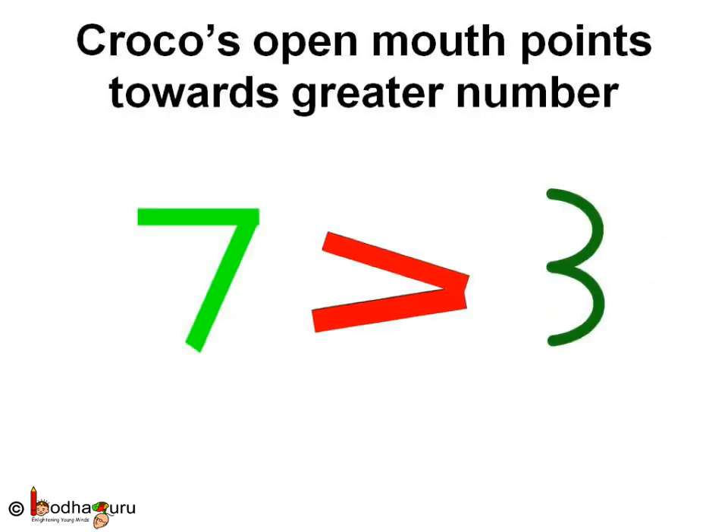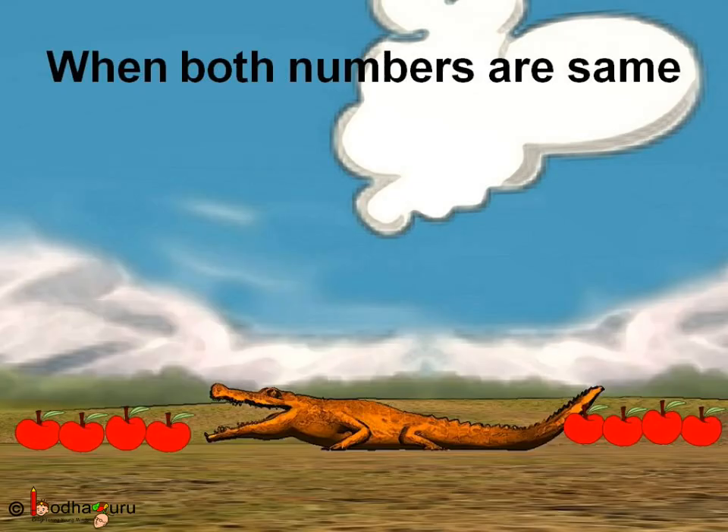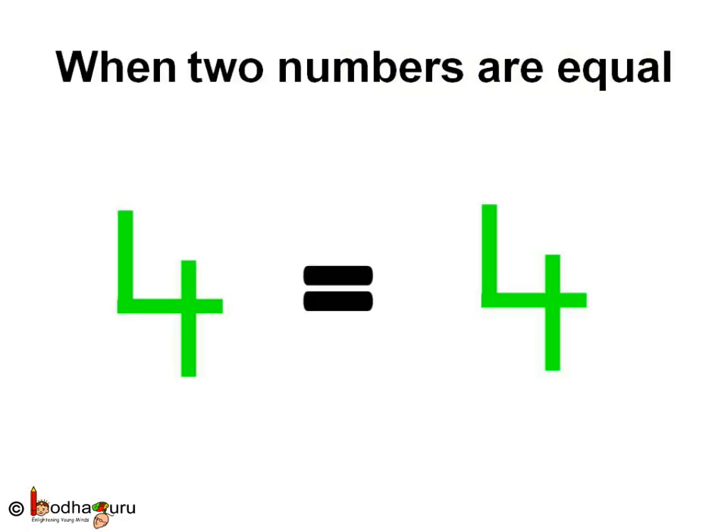Let us summarize now. We use Kroko's mouth to show the greater number — like 7 is greater than 3. In the case of 4 and 5, we use Kroko's mouth again and say 4 is less than 5. This is the symbol used for less than: 4 less than 5. Lastly, when two things are the same — for example, 4 apples and 4 apples — we use the equal-to sign: 4 is equal to 4, or 2 is equal to 2.